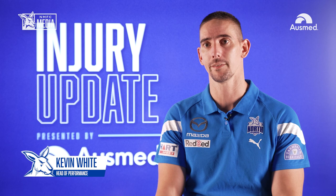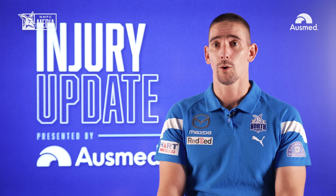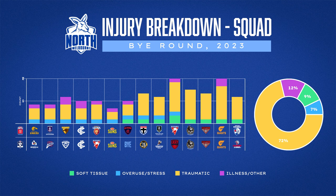After round 14 we got away with a clean bill of health through both AFL and VFL games. Now, as you know, the boys are off on their bye round and we thought it'd be a great chance to feed back to the members with a deeper dive into our availability and injury breakdown to date, and then a look ahead to the final nine rounds of the season.